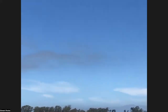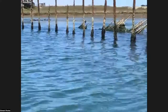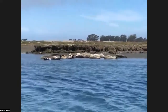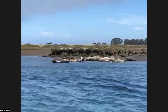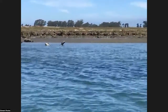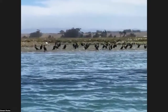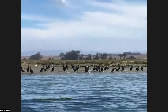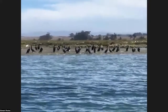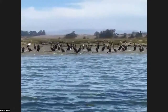Do the seals and the otters get along? I haven't seen any problems with them — they have very different lives and don't seem to notice each other much. The seagulls will steal food from the otters. They keep an eye on otters, and if an otter has food and is bashing it on his rock, the seagulls swoop in.